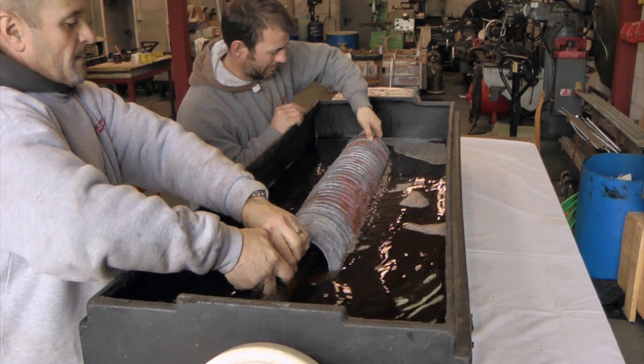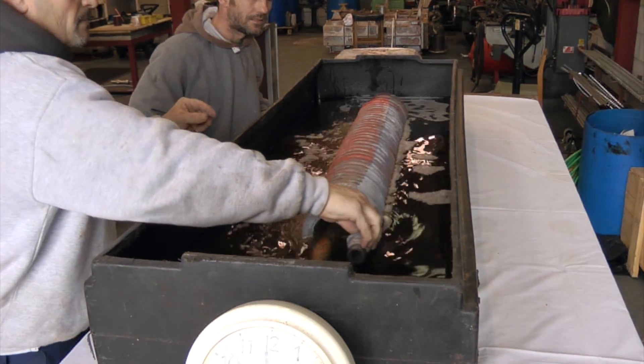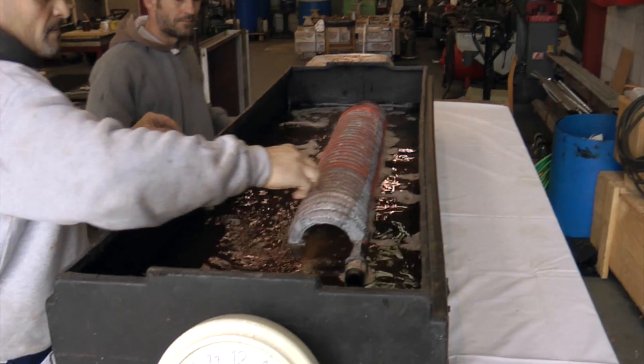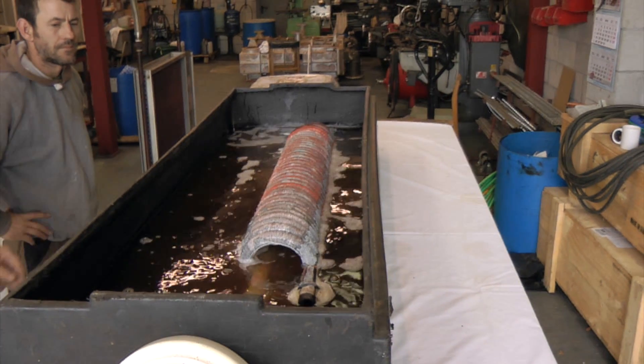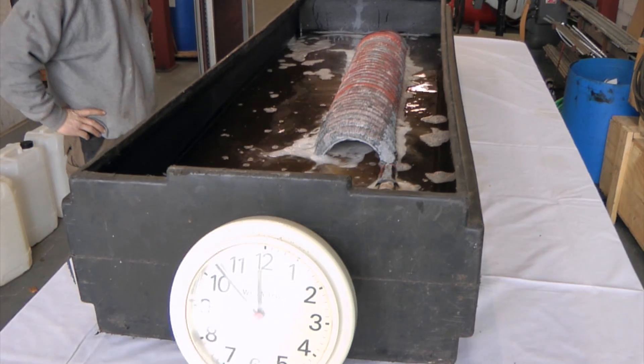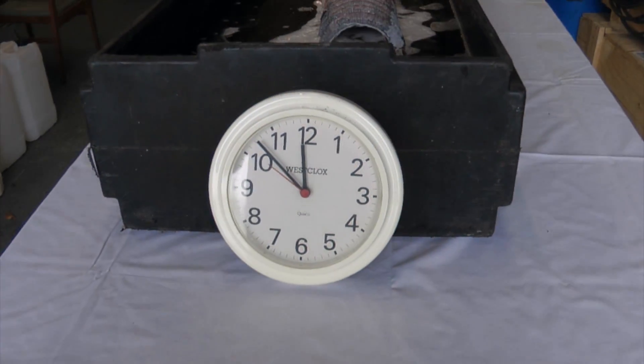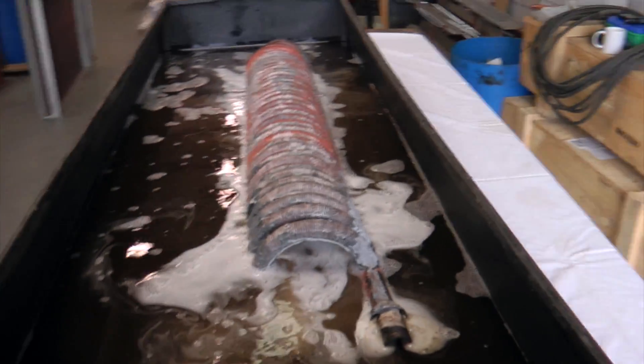Dynamic descaler is a new technology descaler specifically formulated to rapidly clean mineral scale from passages in water-cooled or heated equipment. It improves plant efficiency, lowers costs, conserves energy, decreases downtime, and extends the usable life of cleaned equipment.